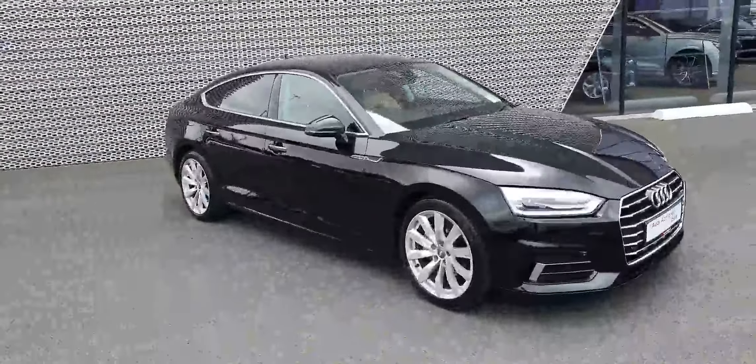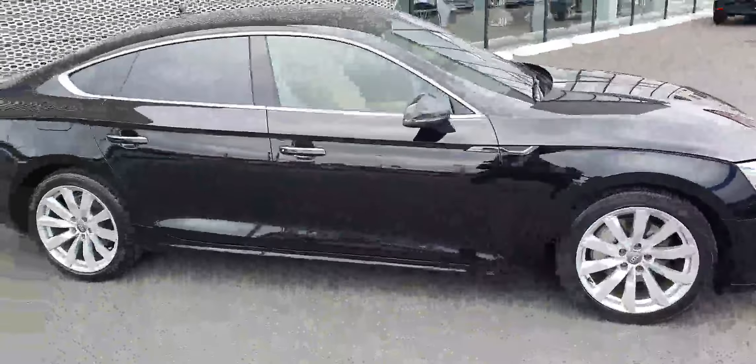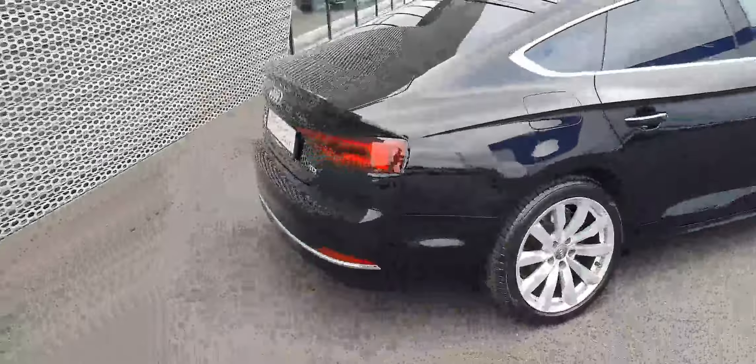It comes in brilliant black with LED daytime running lights, 18-inch multi-spoke alloy wheels, rear privacy glass, and rear LED taillights.